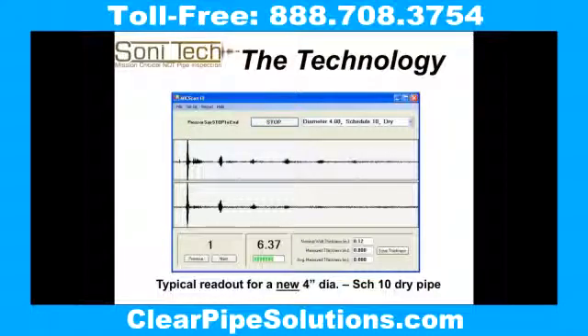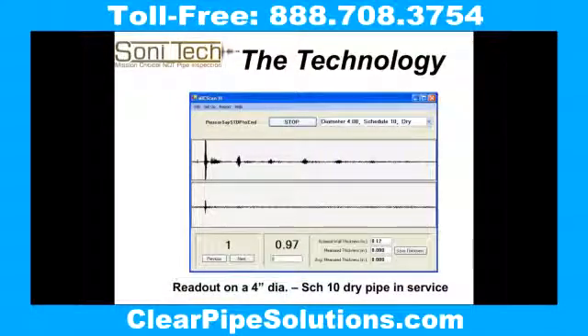The lower line shows a piece of Schedule 10, 4-inch pipe that is in service and being scanned. Notice that the echo points are roughly the same as the baseline readout, showing a clean piece of pipe. In this second printout, the lower line shows a readout for a scanned piece of dry pipe of the same type, but notice there are no echoes that reflect the baseline readout other than the first echo on the left. No echoes means there is corrosion or obstruction in the pipe absorbing the ultrasonic echo energy.